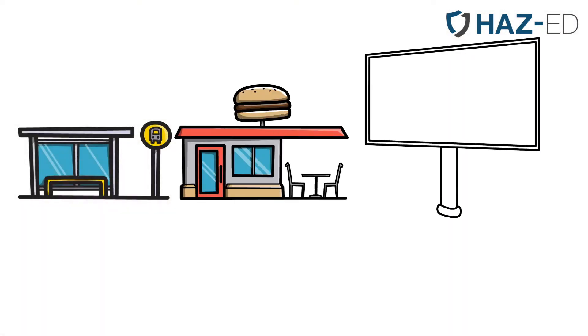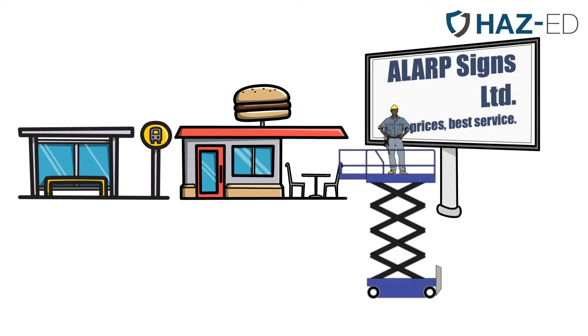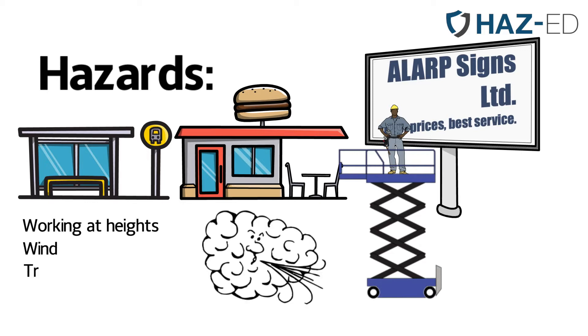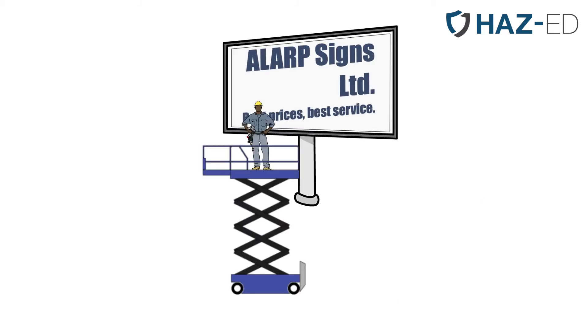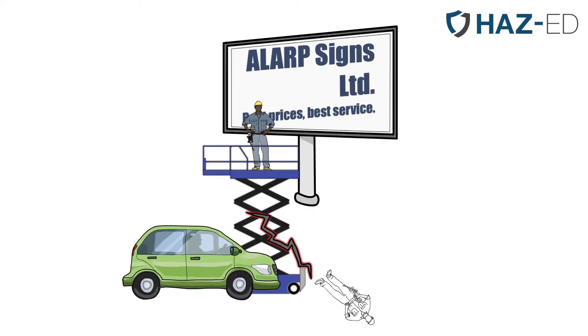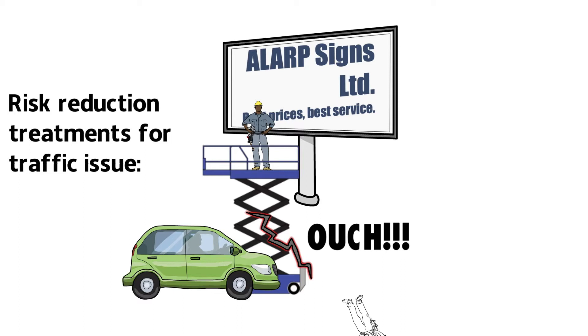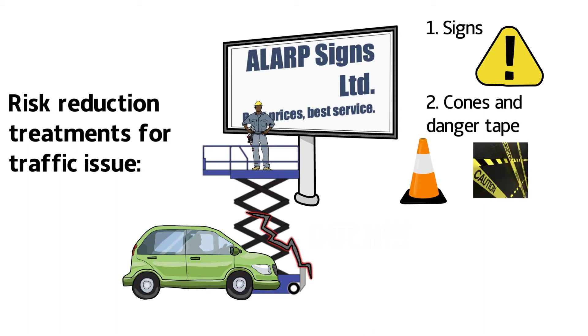In one of my classroom sessions, there was a self-employed advertising sign writer who often found himself up a ladder or using an elevated work platform to access billboards. As a group, we identified as many of the hazards as possible: working at heights, wind, traffic, other people, and so on. We quickly realised that one of the biggest risks was injuries caused by collision of a vehicle with his elevated work platform. The sign writer then described his risk reduction treatments for the traffic issue. He used signs to alert drivers to the work going on, cones and danger tape to establish an exclusion zone, and a spotter to watch out for any other hazards.